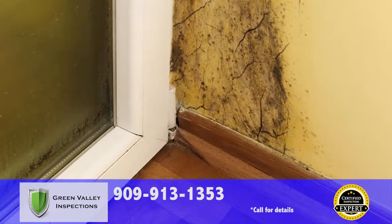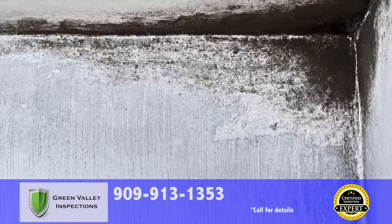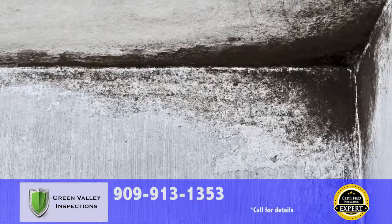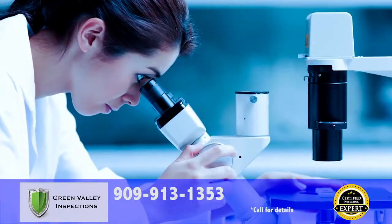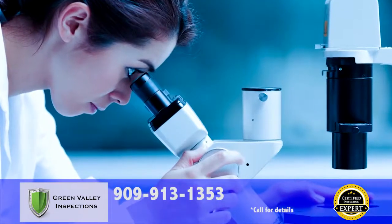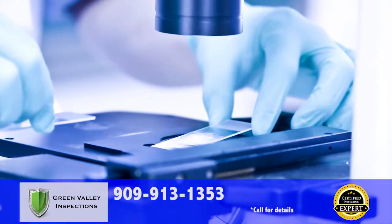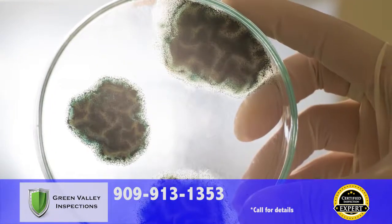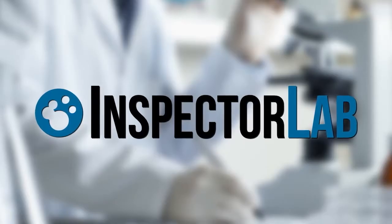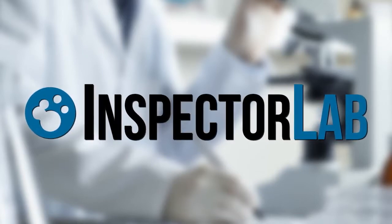Most inspectors don't even check for mold at all. We guarantee you don't have unsightly and potentially dangerous visible molds in the living areas of your home. Need mold testing? Whether it's an indoor air quality test you're looking for, verification of a surface mold, or even testing to verify mold remediation was effective, we offer mold testing at competitive prices and our results are guaranteed through Inspector Lab, the leader in mold testing and lab services.